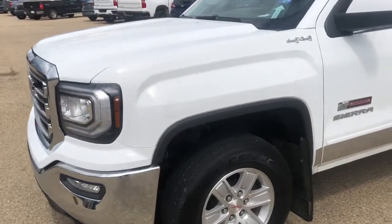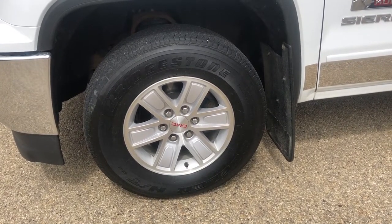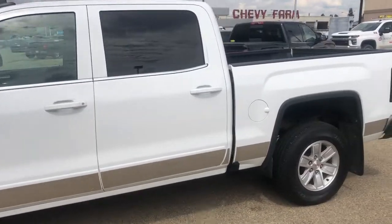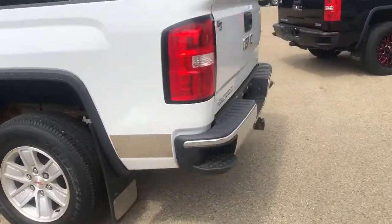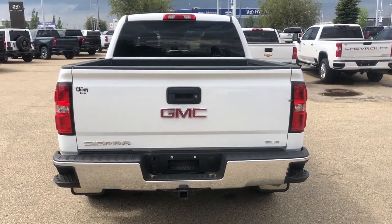Now walking down the side of the vehicle moving to our front tire and rim. We have an aluminum rim with our GMC center cap and an all-terrain tire. You can see we have our paint match mirror caps as well as paint match door handles. On the back of the vehicle we have our corner bumper steps. All the way at the back we have our Sierra as well as our GMC and SLE badging.